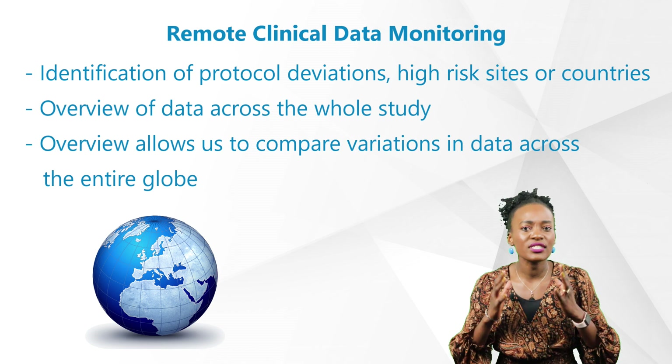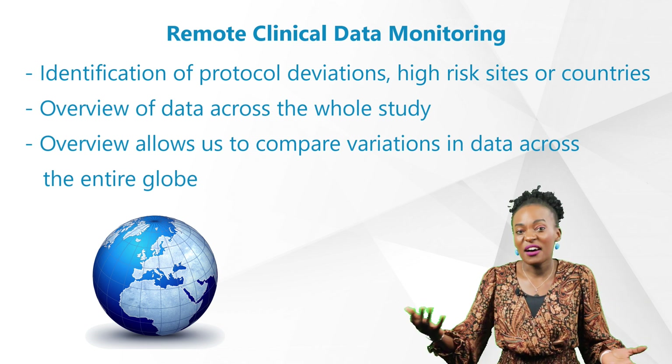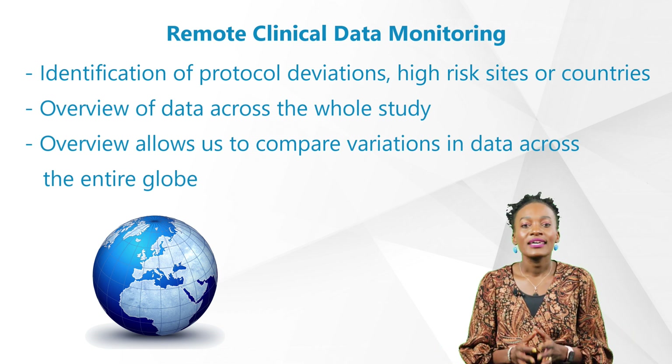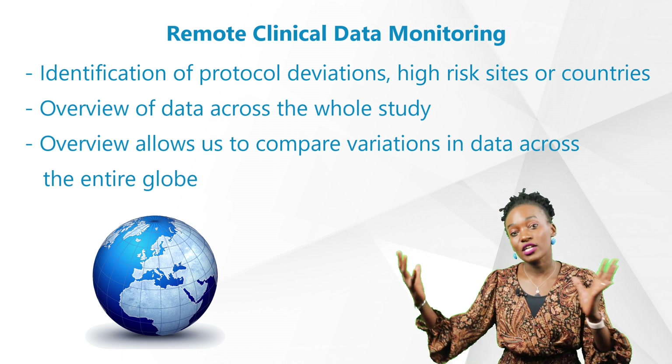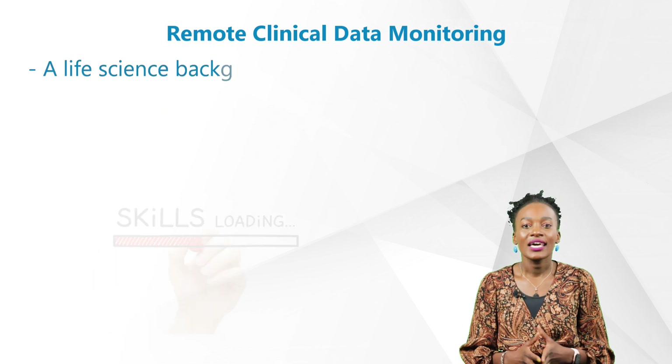What's even cooler: we're able to have an overview of data across all entries across the study, even when the sites are based in Latin America, Africa, Europe — you name it — sometimes even in real time. This overview allows us to compare variations in data across the entire globe, so anything suspicious, we'll find it.